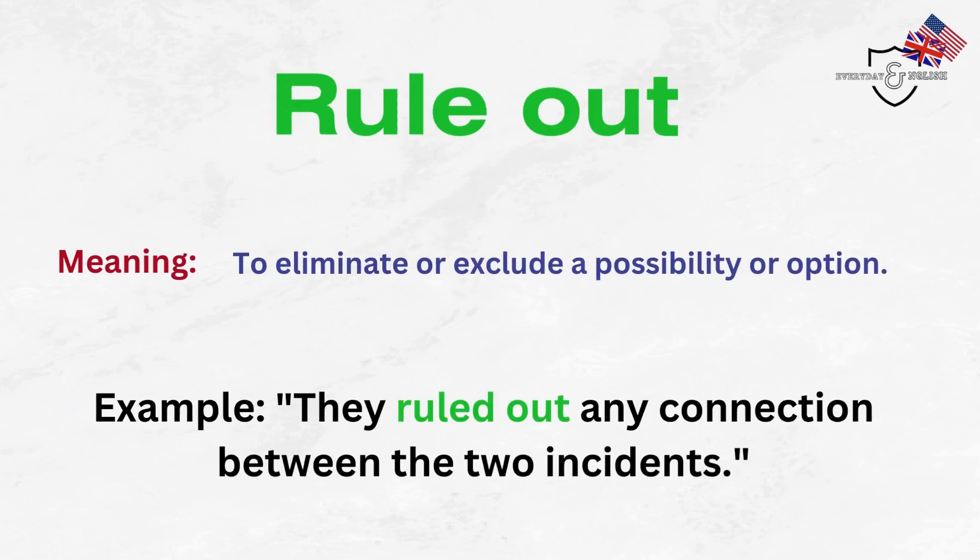Rule out. To eliminate or exclude a possibility or option. Example: They ruled out any connection between the two incidents.